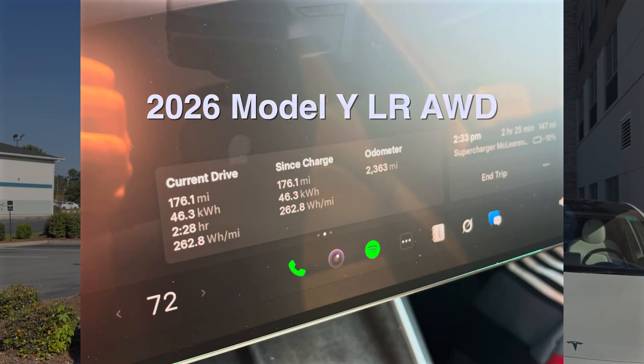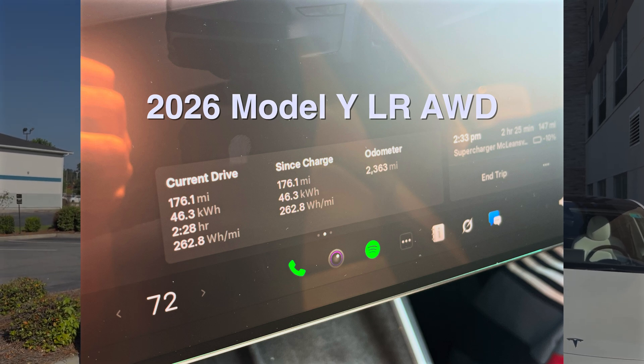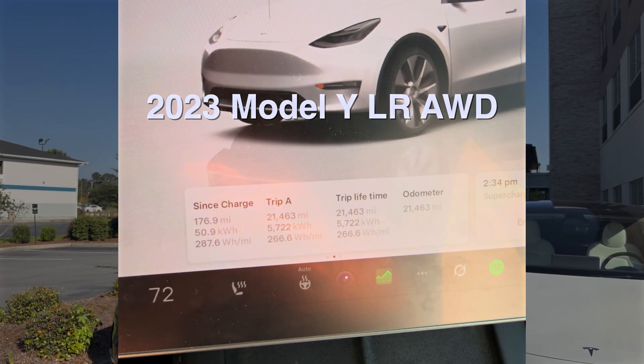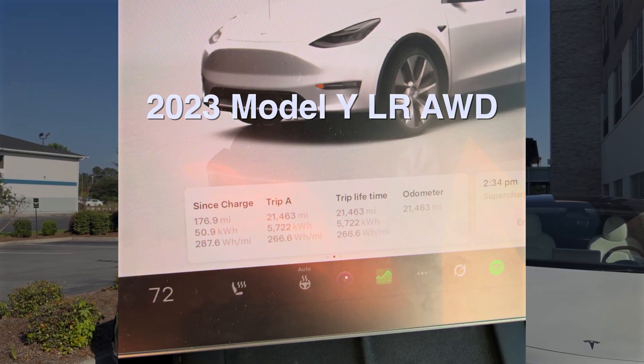The new Model Y is officially rated about 3% to 5% more efficient than the previous model, but we were actually noticing about a 10% increase in efficiency. Over a statistically significant number of miles — several hundred — running the same FSD in standard mode, at around the same speed, and with HVAC at the same temperature, we noticed about 20 to 25 watt-hours per mile reduction in energy usage on the new Model Y. That's been pretty consistent.